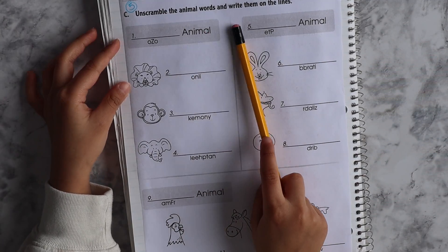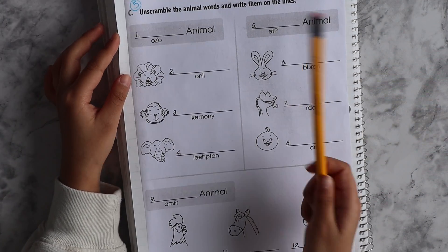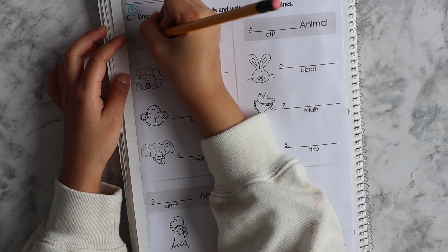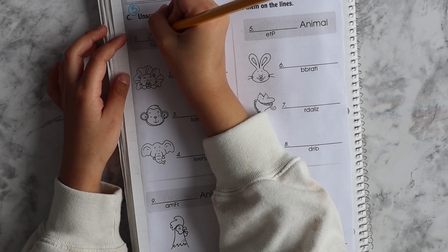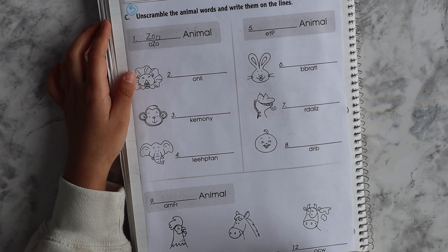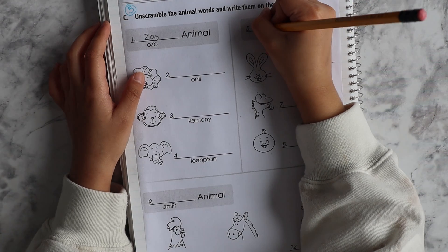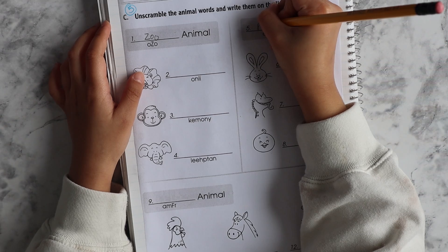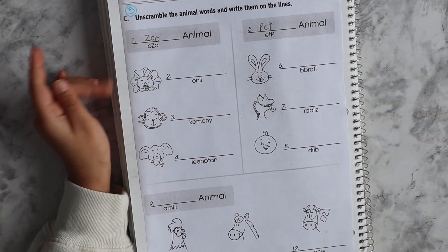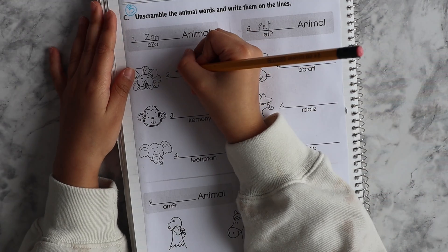Unscramble the animal words and write them on the line. So these are animals. First you are writing zoo animals. Yeah. Write them down? I am.